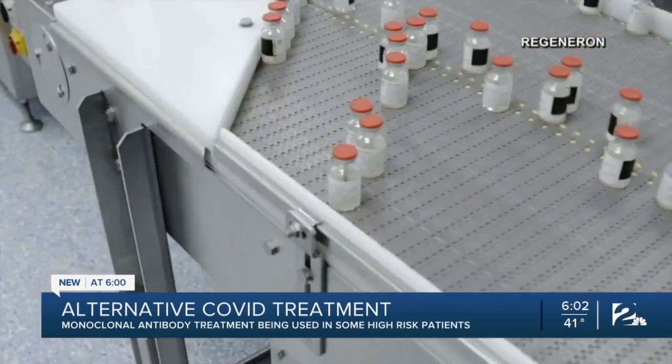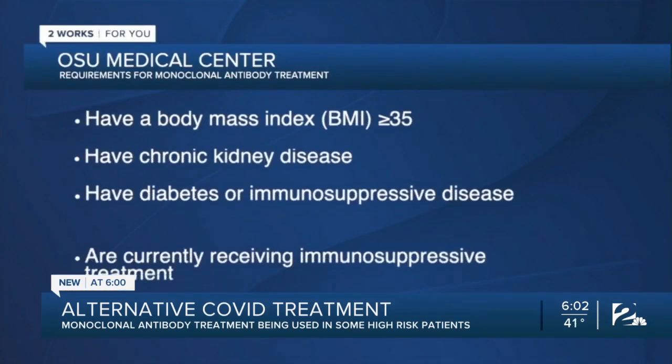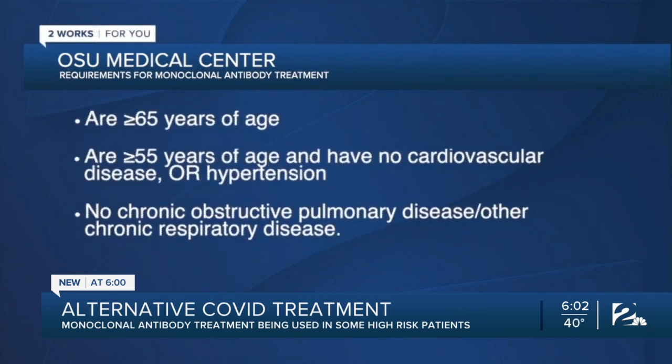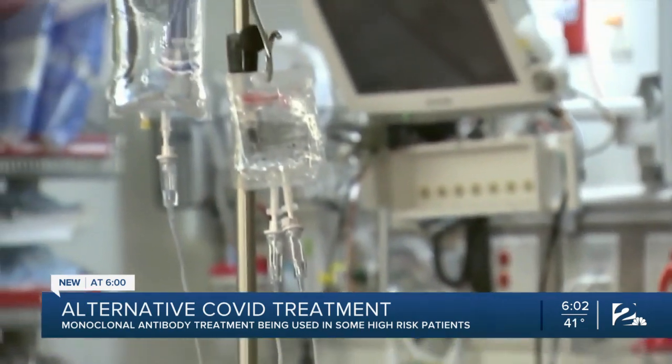Patients must also meet a strict criteria to receive the treatment. At OSU Medical Center, you must have a body mass index greater than 35, have a chronic kidney disease, have diabetes, have an immune suppressive disease, are 65 or older, or 55 and older with underlying health issues — hopefully preventing them from getting so sick that they are admitted to the intensive care unit and potentially die.